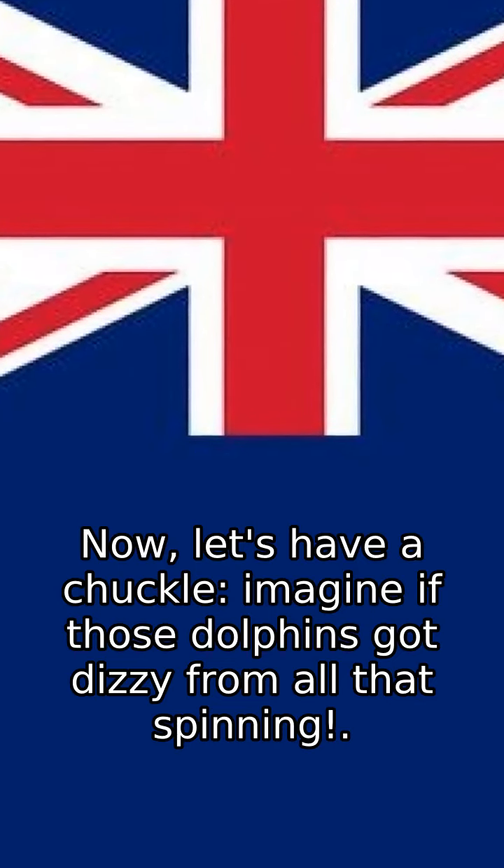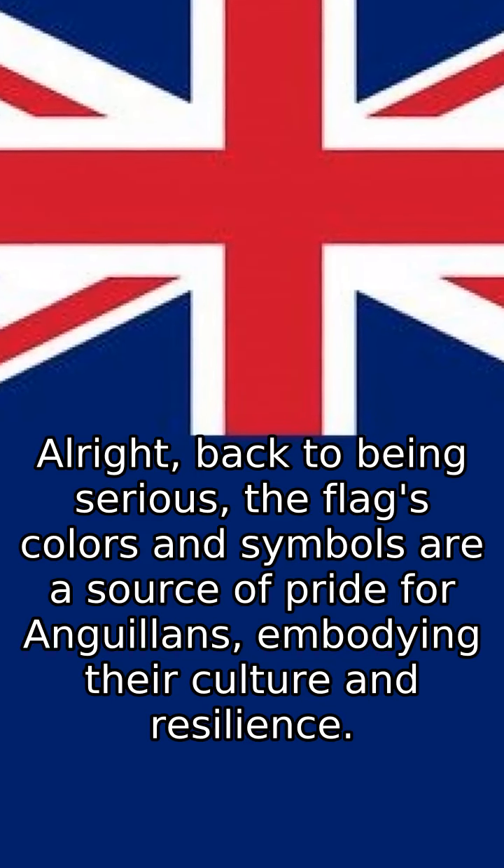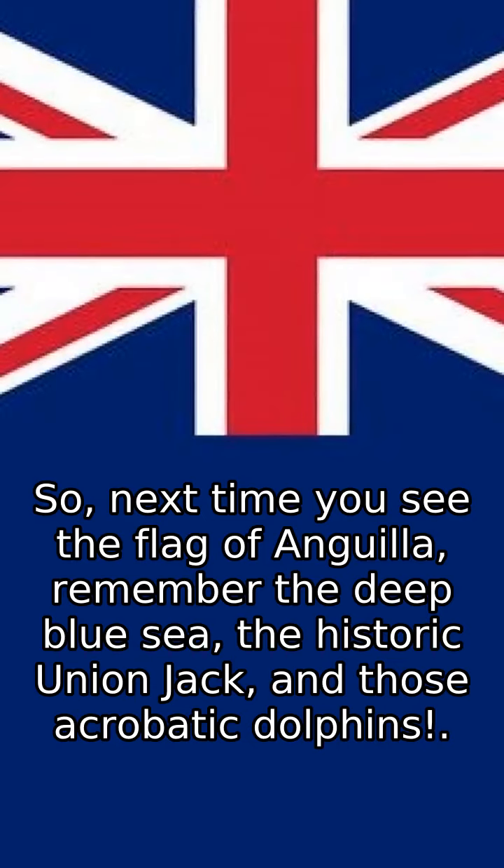Now, let's have a chuckle. Imagine if those dolphins got dizzy from all that spinning. Alright, back to being serious — the flag's colors and symbols are a source of pride for Anguillans, embodying their culture and resilience.